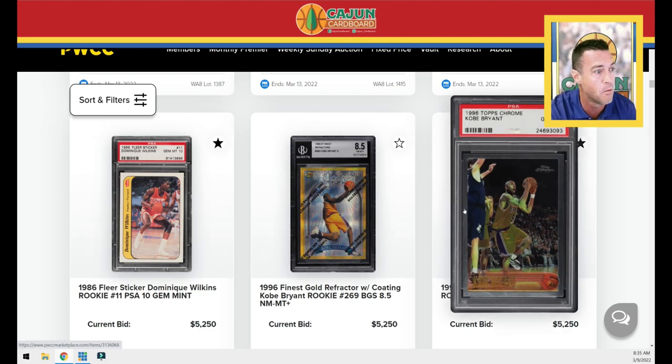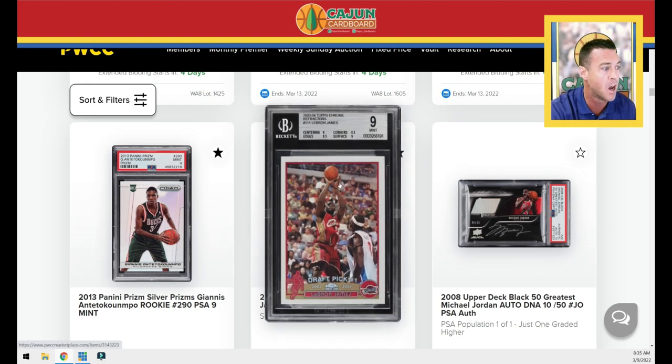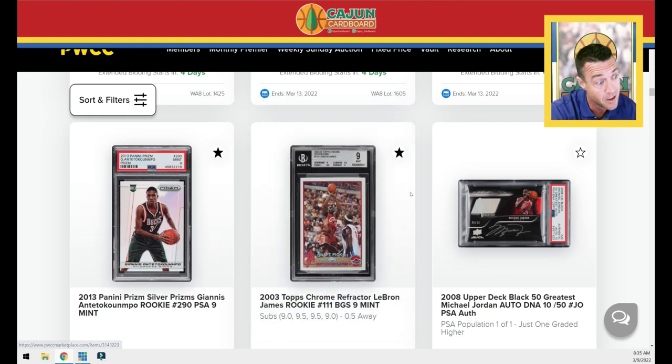Here's a Kobe Bryant rookie base Chrome PSA 10 — always good to keep an eye on that since it's indicative of the Kobe market. A LeBron silver PSA 9 — I've got it starred; we'll talk about that once it closes. The LeBron refractor is way off center right to left and top to bottom — that's why it got a BGS 9. Centering is graded a nine but honestly looks worse than that to me.